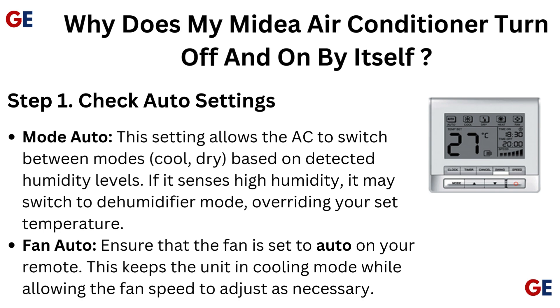Step 1: Check auto settings. Mode Auto — this setting allows the AC to switch between modes (cool, dry) based on detected humidity levels. If it senses high humidity, it may switch to dehumidifier mode, overriding your set temperature. Fan Auto — ensure that the fan is set to auto on your remote, which keeps the unit in cooling mode while allowing the fan speed to adjust as necessary.